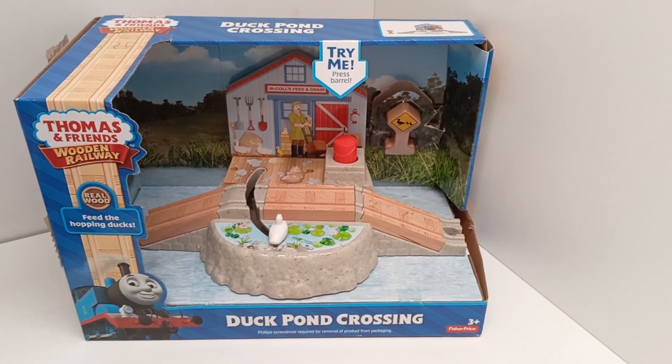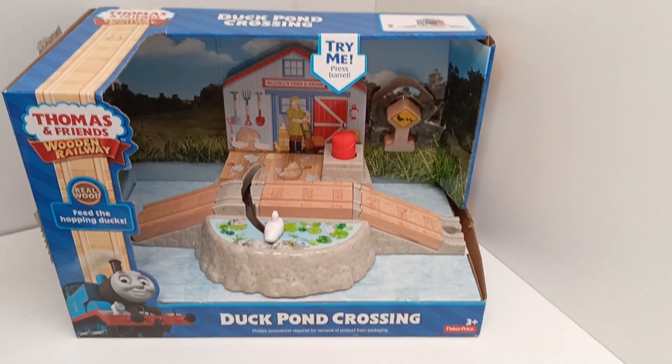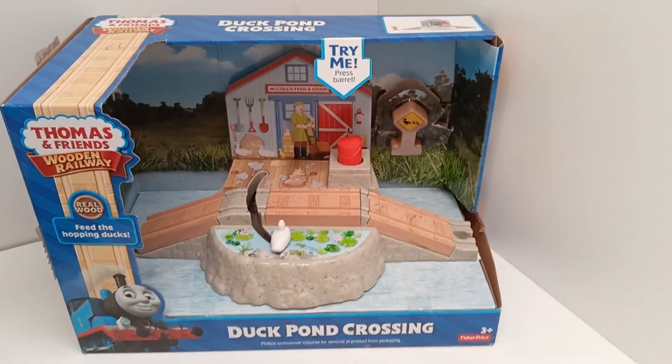Hello everyone, today I am going to be making a review of the Thomas Wooden Airway Duck Pond Crossing. This item was first released in 2016 and was retired the next year, likely because of the Thomas Wood redesign.